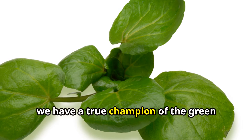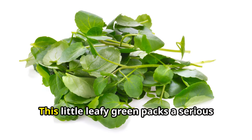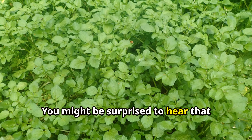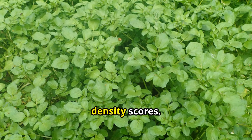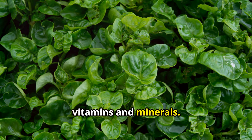First up, we have a true champion of the green world — watercress, with a nutrient density score of 100%. This little leafy green packs a serious nutritional punch. You might be surprised to hear that watercress tops the charts in nutrient density scores. This means that for every calorie, it delivers a remarkable amount of vitamins and minerals.